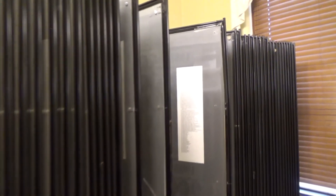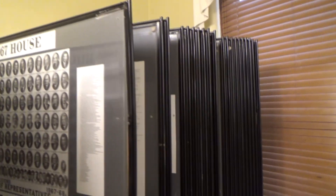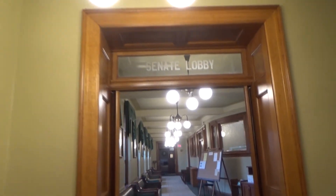And then you can scroll through the pages all the way up to the current one. The House lobby is on this floor, the third floor, and on the other side is the Senate lobby.